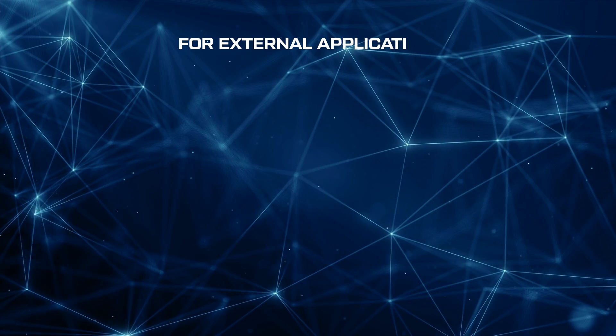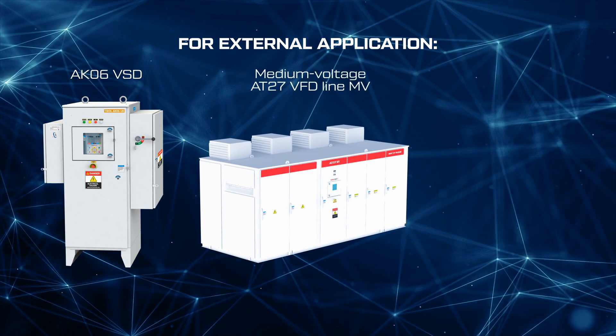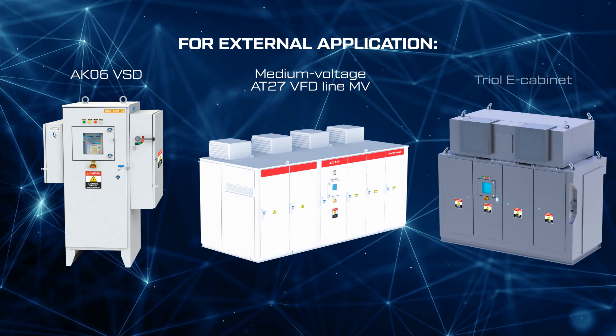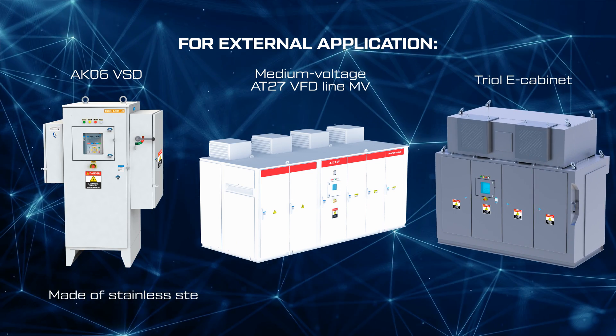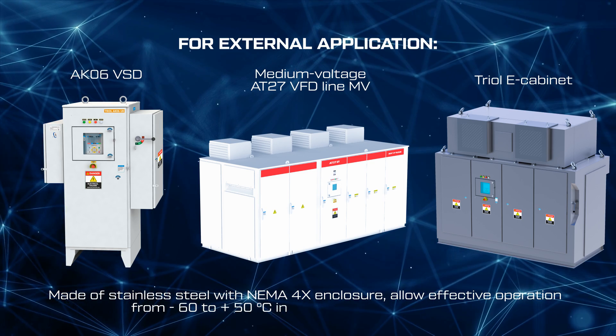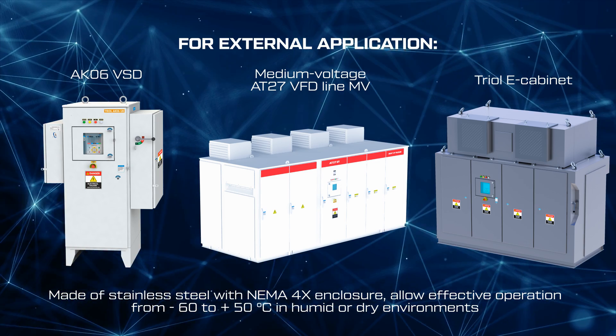For external applications, the AK-06 VSD, the medium voltage AT27 VFD line MV, and the TRIOL E cabinet, which are made of stainless steel with NEMA 4X enclosure, allow effective operation from negative 60 to positive 50 degrees Celsius in humid or dry environments.